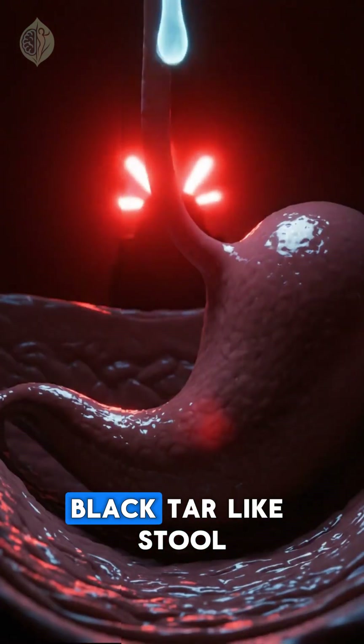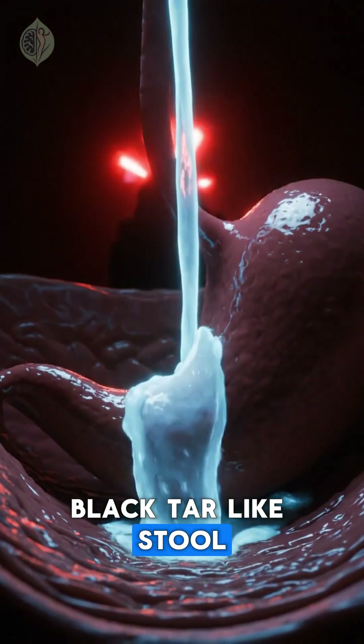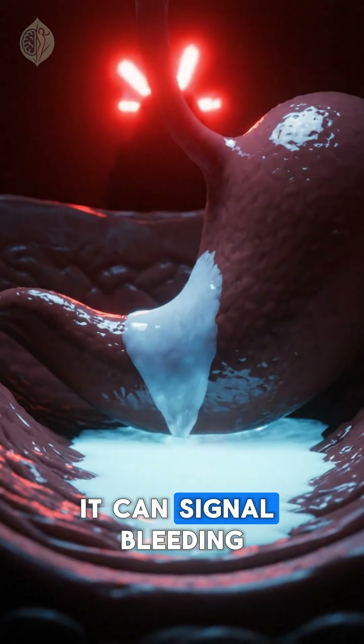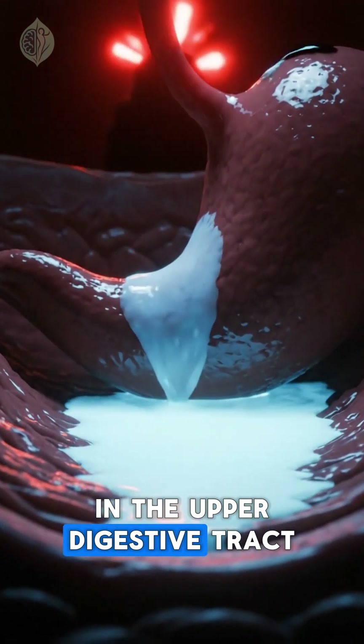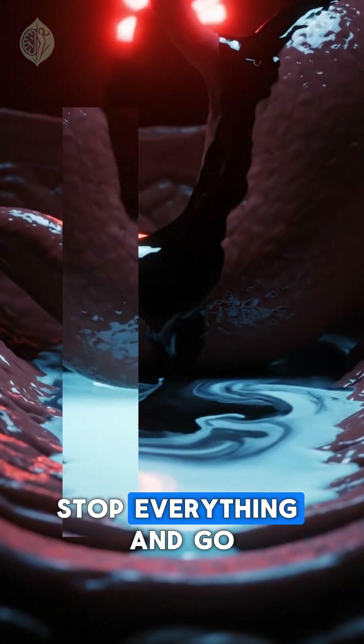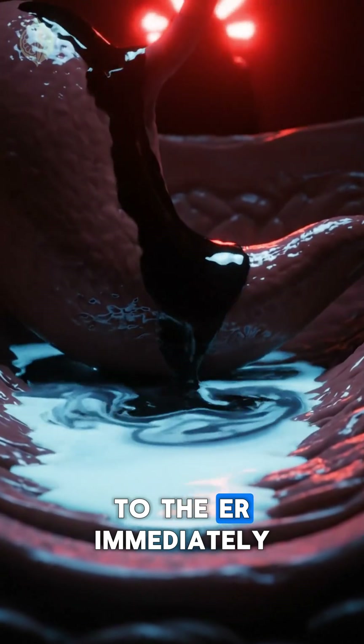Number four: black tar-like stool. This is a medical emergency — it can signal bleeding in the upper digestive tract. If you ever see this, stop everything and go to the ER immediately.